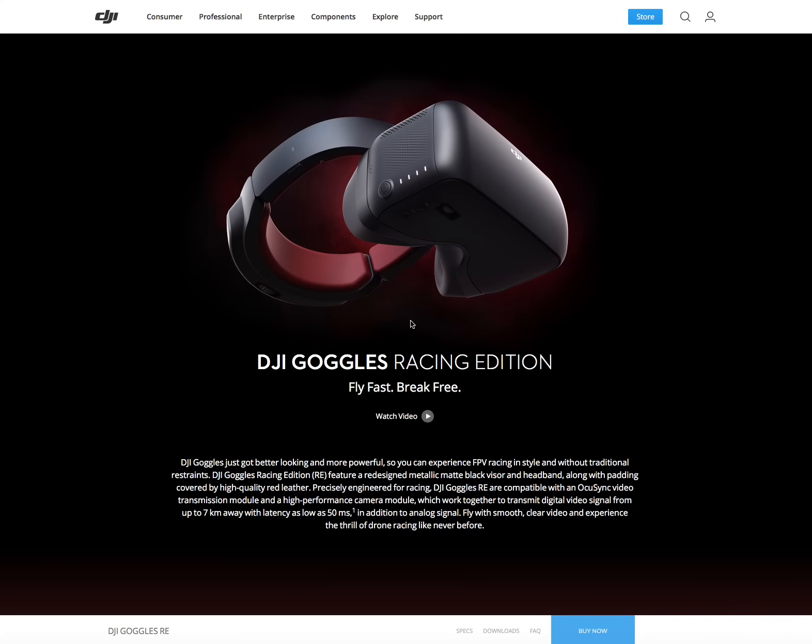The DJI Goggles now support all the usual analog FPV systems on 5.8 GHz — channels A, B, E, F, and C, which includes Race Band — so it supports the usual 40 channels, also with 275 integrated frequencies, giving full support for all analog channels. It will also record digital video onto the internal SD card, which it wouldn't do before, so DVR recording is now built in.